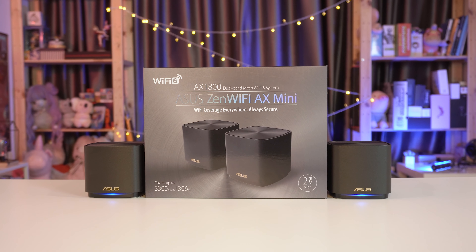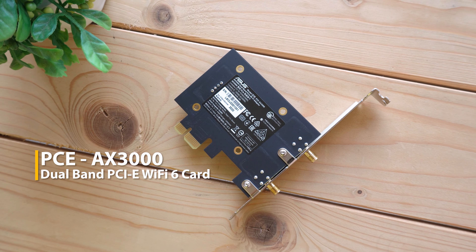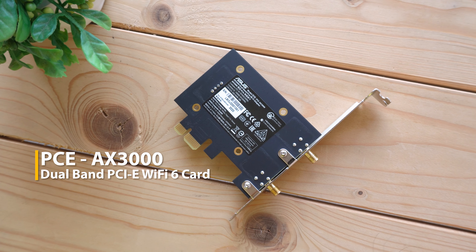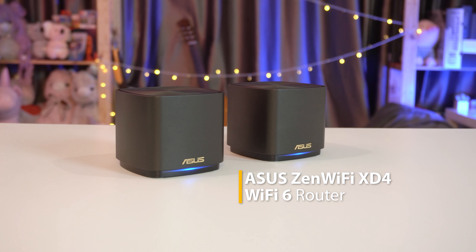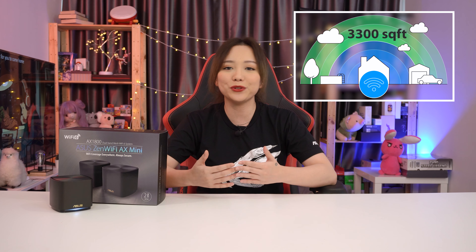If you want to set this up for yourself, Asus has a variety of Wi-Fi 6 solutions from routers, networking adapters, as well as motherboards. The model we have here is the ZenWiFi Mini XT4, which has AI mesh and is suitable for people who stay in multi-story houses. This particular model comes with two nodes that are capable of covering up to 3,300 square feet, bringing you super fast Wi-Fi connection in every corner of your house.